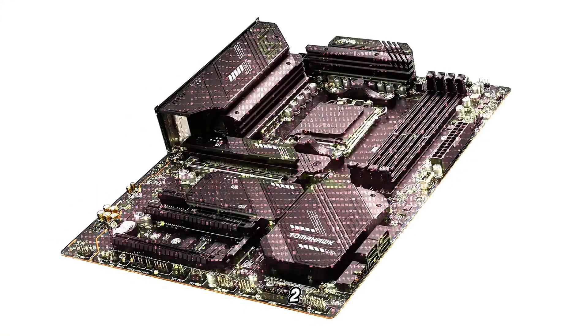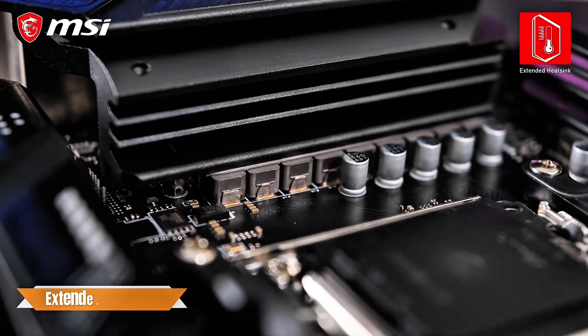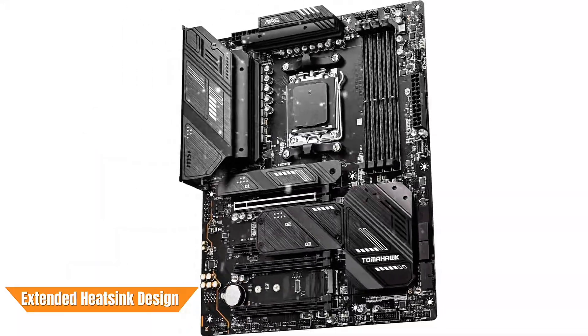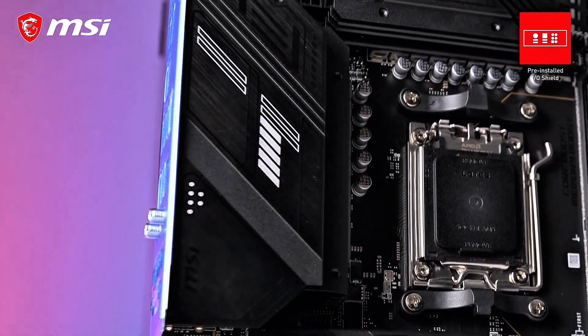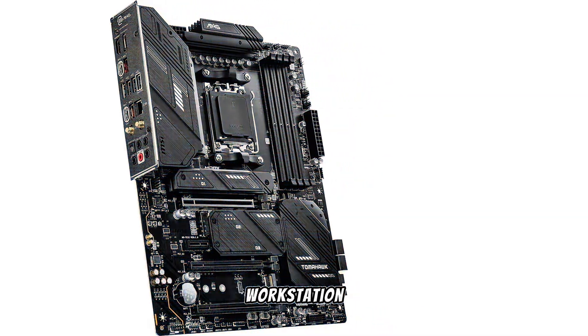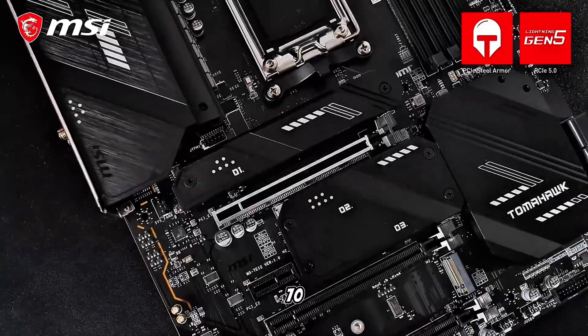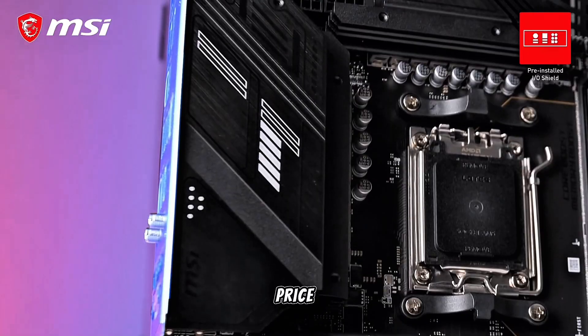The board's 14+2 dual-rail power system ensures stable power delivery, while the extended heatsink design and M.2 shield frozr provide efficient thermal management. Whether building a high-performance gaming rig or a content creation workstation, the MAG X670E Tomahawk Wi-Fi offers flagship features at a competitive price point.